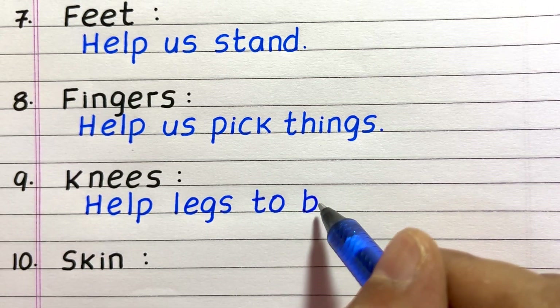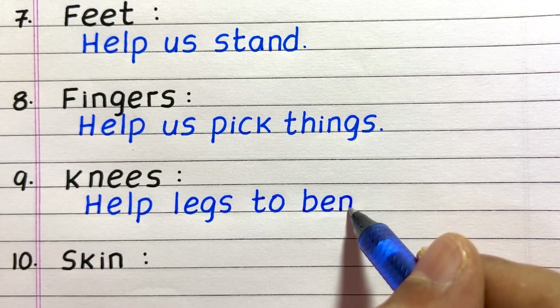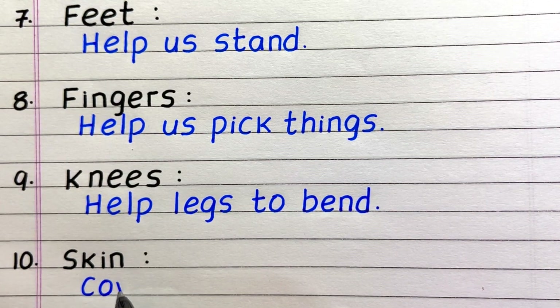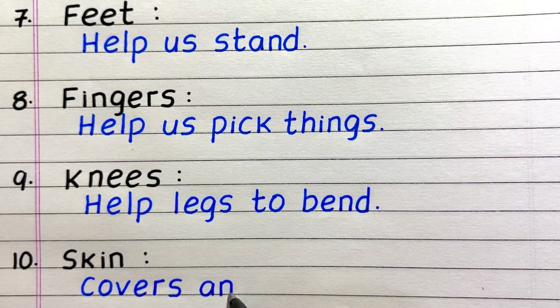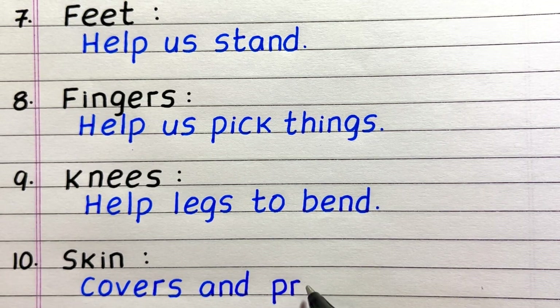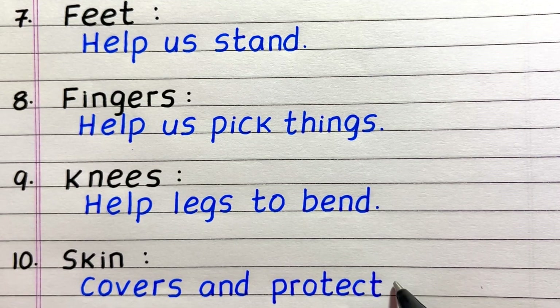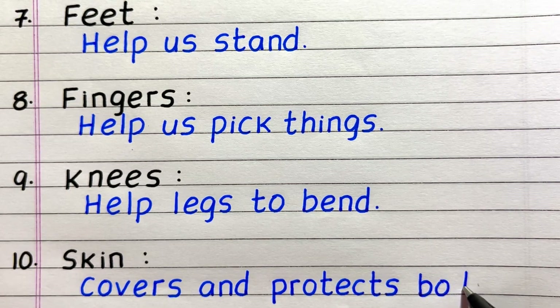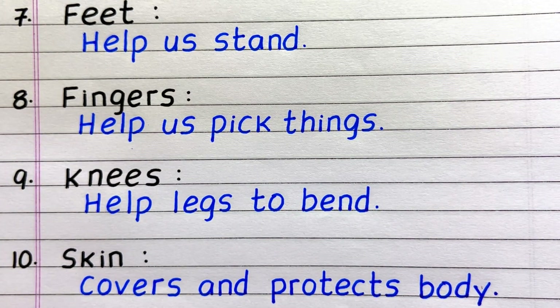Ninth, it is knees — knees help legs to bend. Tenth, it is skin — skin covers and protects the body.